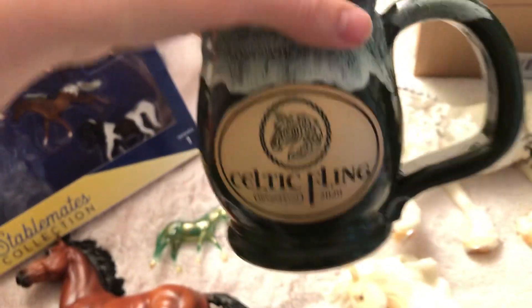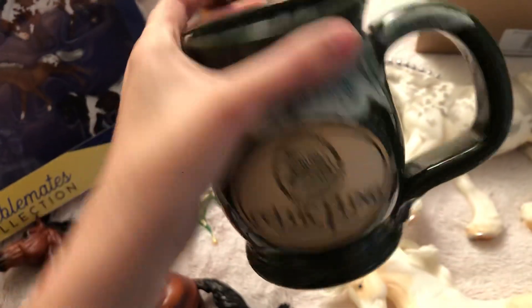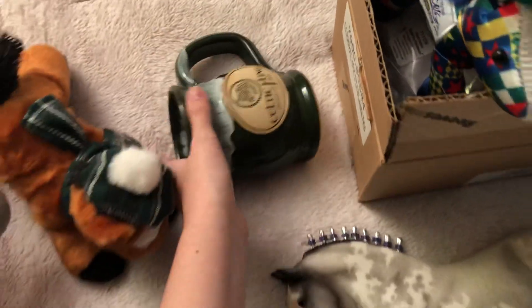I also bought this mug — it was in the store on Friday. It's super awesome and very heavy. It's really cool, it's one of my favorite things from the weekend.